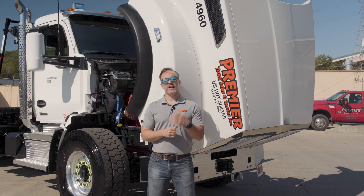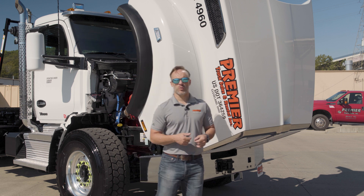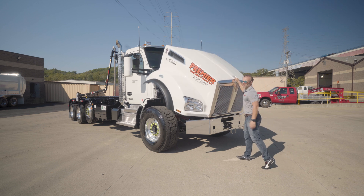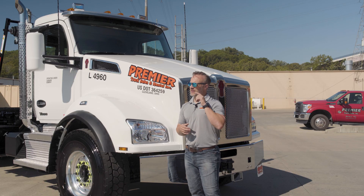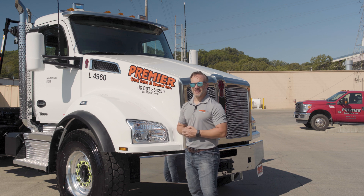The Cummins X15 has shown that it will give you years of reliable service, and that is the key to making sure that you're out on the road doing what you do best. Thanks for tuning in. Make sure you subscribe, make sure you like this, and if you've got a question about any of the trucks here at Premier, put that in the comments below. We'll see you soon and stay safe out there.